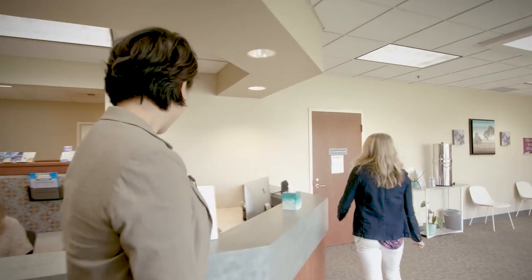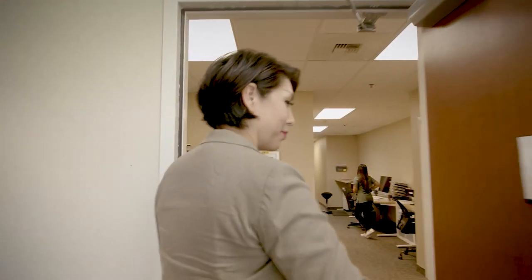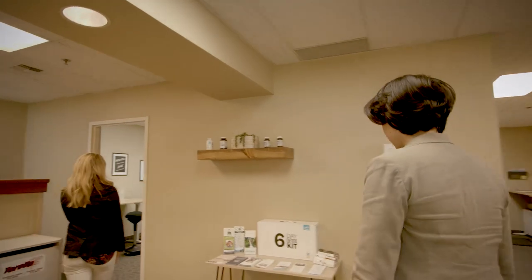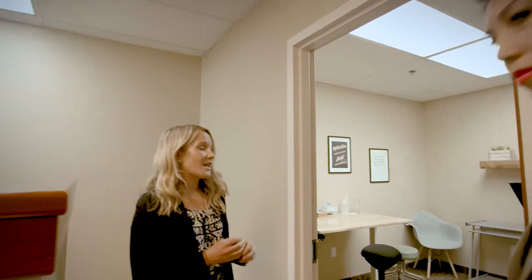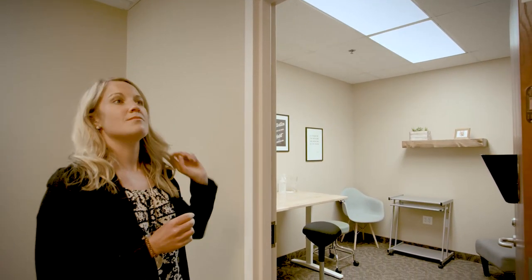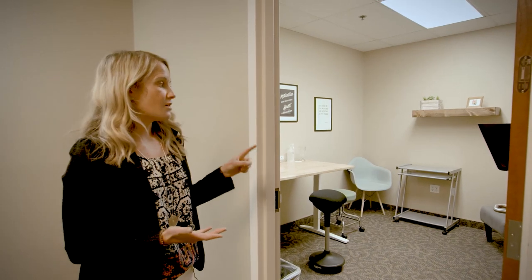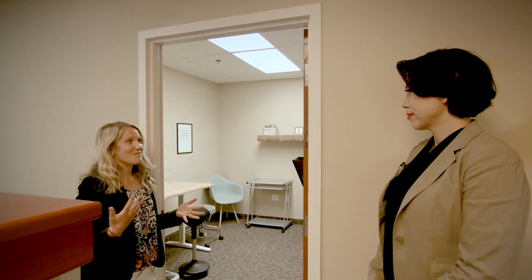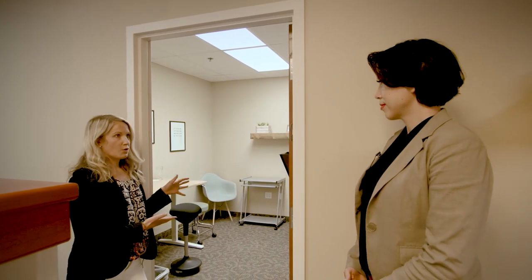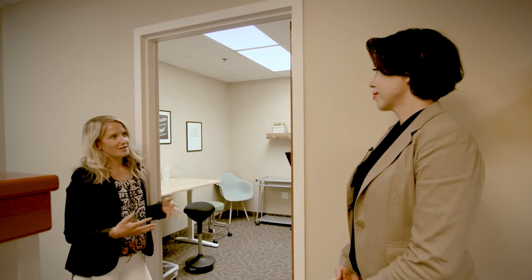Back here is where our nutritionist, at least at the Meridian location, does nutritional consults. We do one-on-one nutrition consults, but the majority of what we've turned our nutritional team into is offering shared medical visits — small group shared medical visits. A lot of our patients come in and we offer right off the bat an elimination diet. Instead of our nutritionist seeing 30 people that week saying the same thing, she can see a small group of four or five individuals, answer their questions, and be in a community setting going through what our comprehensive elimination diet looks like.